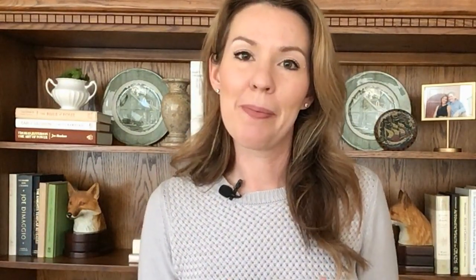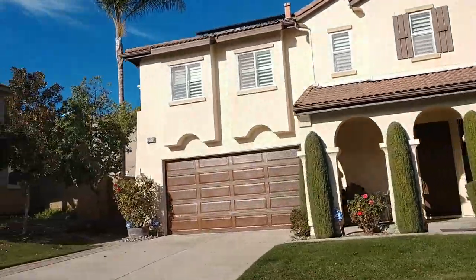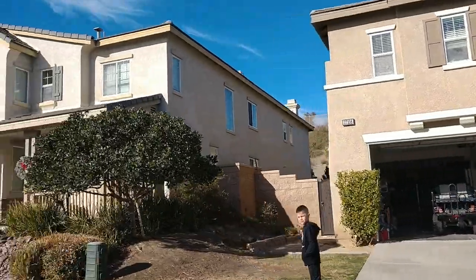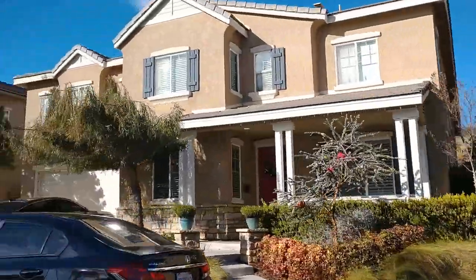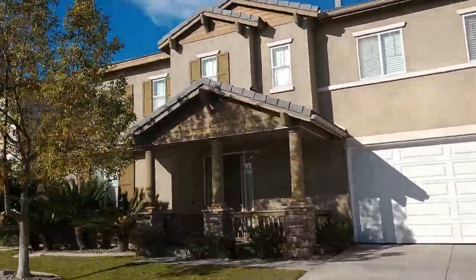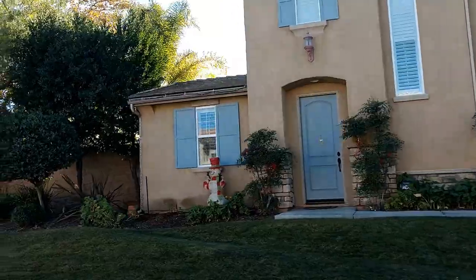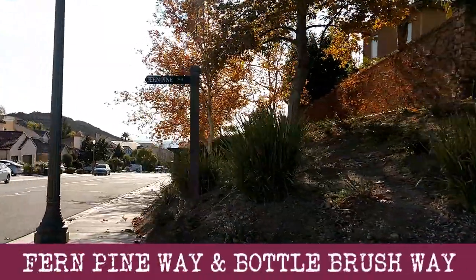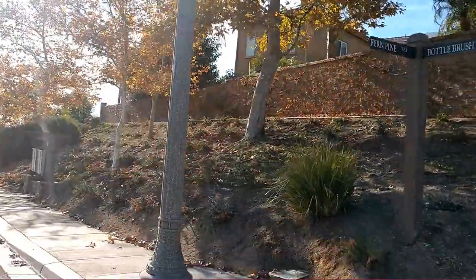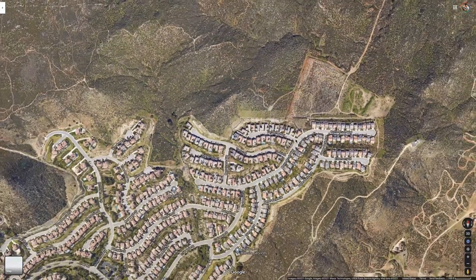We're going to roll a little more footage of the community so you can see what the street scenes are like and check it out a bit more. I also popped this map in here to show you where we are on that shot — let me know if you can actually read it and if it's helpful; if not, I won't use them in the future.